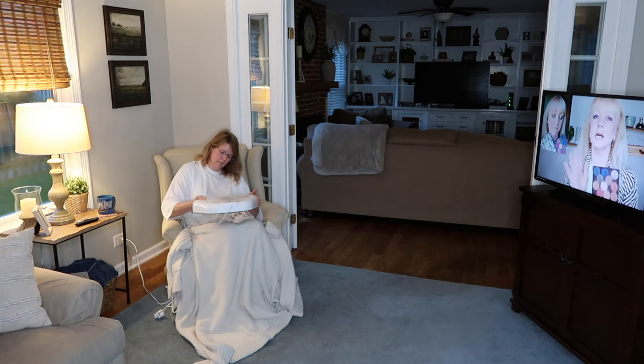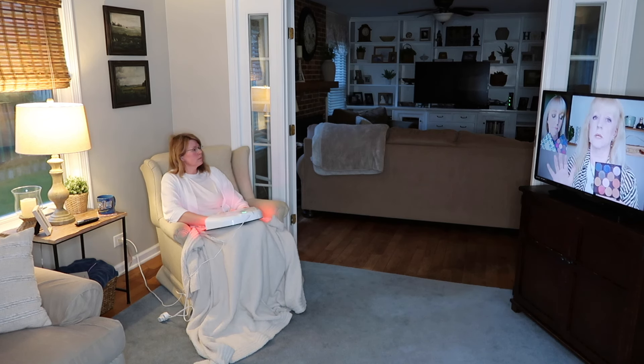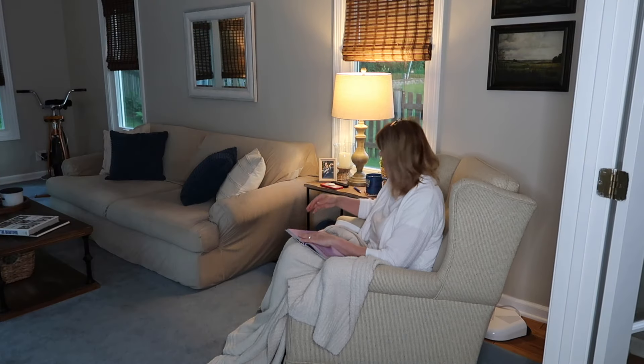This morning was kind of cool, so it's always nice to snuggle under a blanket. I do enjoy first thing in the morning just relaxing and catching up on some of my favorite YouTubers or TV shows. This morning I am finishing up a video from my friend Tina as she's going through her eyeshadow palettes.